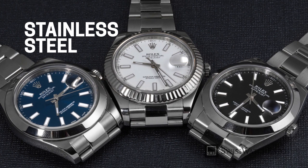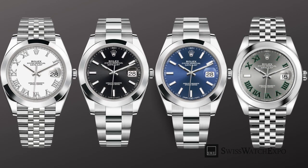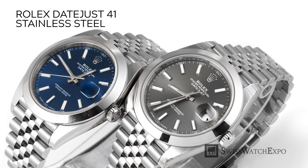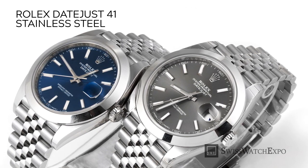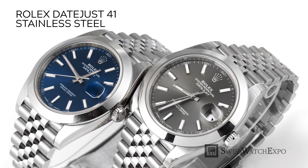Stainless steel Datejust 41 watches are classic, everyday watches, ideal for any occasion. They come with smooth-domed bezels and are available with black, white, blue, and rhodium gray dials. The slate and green dial is the only model with colored numerals, making it a standout in the collection. Each design comes with a choice of a three-piece Oyster bracelet or a dressier Jubilee bracelet. Rolex makes use of Oyster steel, which offers greater resistance to corrosion than ordinary steel.